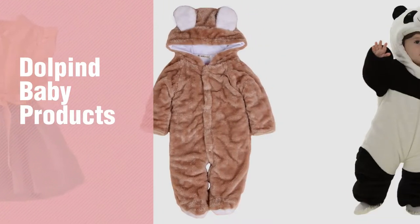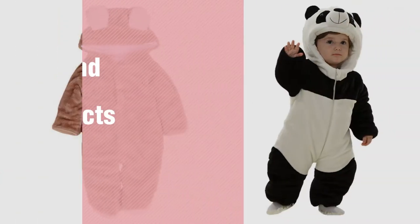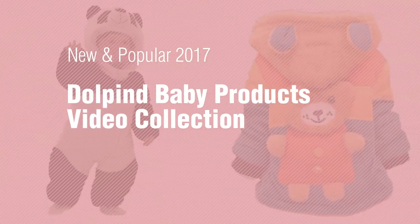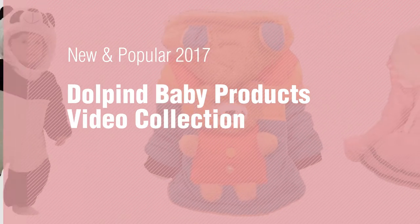If you're looking for Dolphind baby products, here's a collection you've got to see. New and popular 2017 Dolphind baby products video collection.